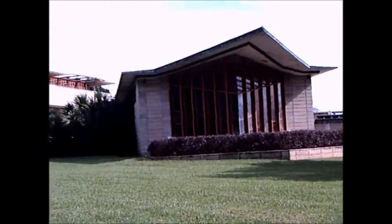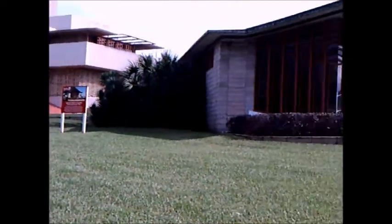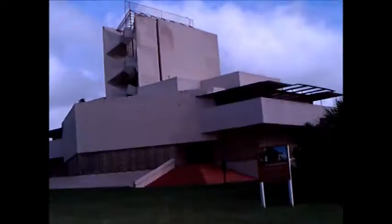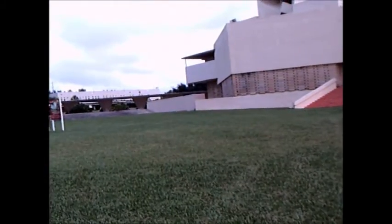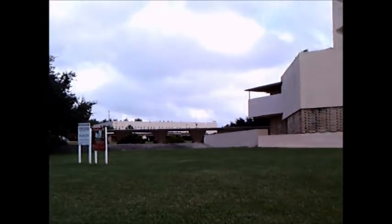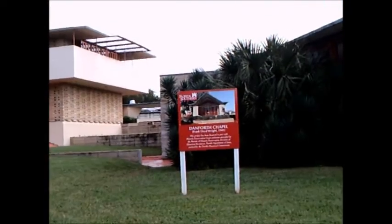It's Christmas break, so there is nobody around. This is the Danforth Chapel. That walkway is a typical Frank Lloyd Wright construction. It was built in 1941, as you see.